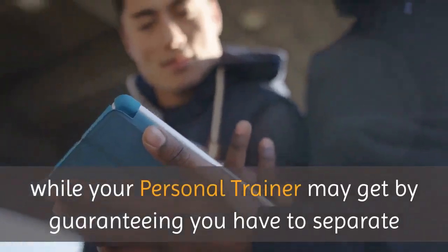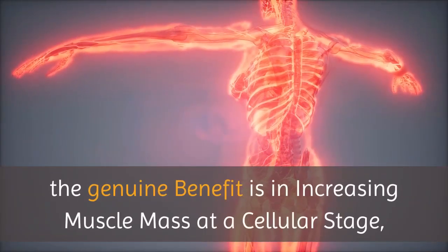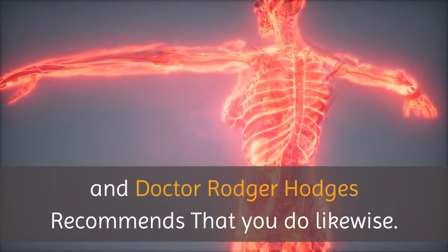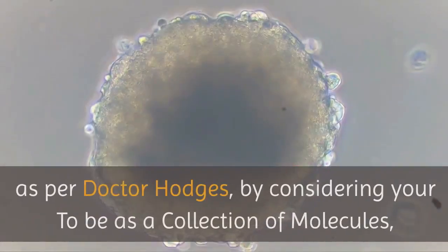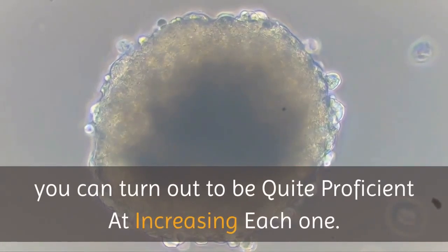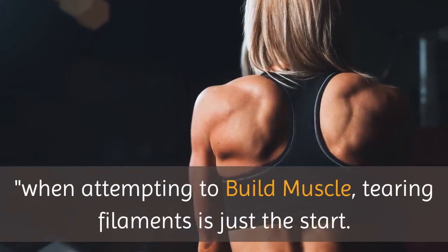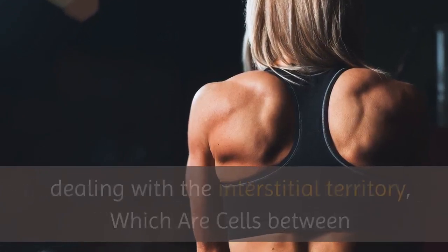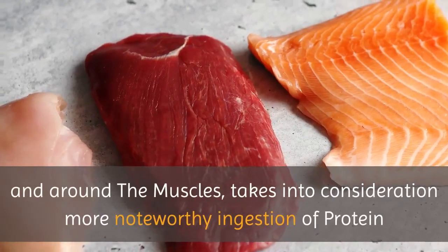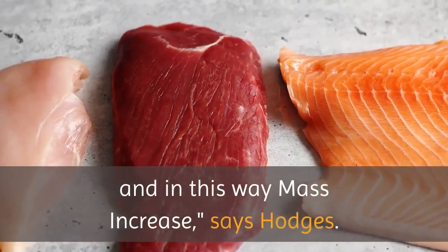While your personal trainer may get by guaranteeing you have to separate and afterward revamp muscle composition to increase bulk, the genuine benefit is in increasing muscle mass at a cellular stage. Dr. Roger Hodges recommends that by considering your body as a collection of molecules, you can turn out to be quite proficient at increasing each one. Dealing with the interstitial territory, which are cells between and around the muscles, takes into consideration more noteworthy ingestion of protein and thus mass increase.